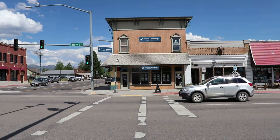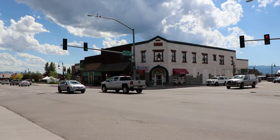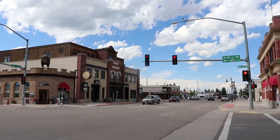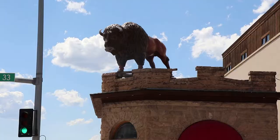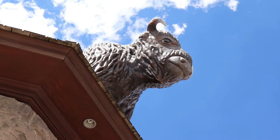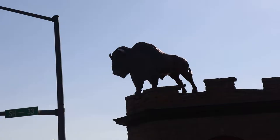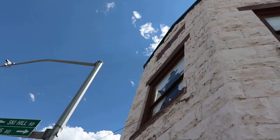This is the main intersection in town. My favorite building in town is this one, and that's because it has a majestic fiberglass bison on top overlooking traffic. Across from the bison building is the Corner Drug. It has some silhouettes of Wild West figures in the second floor windows.